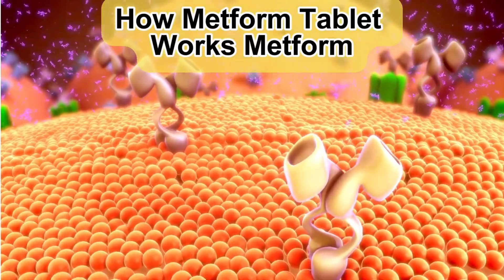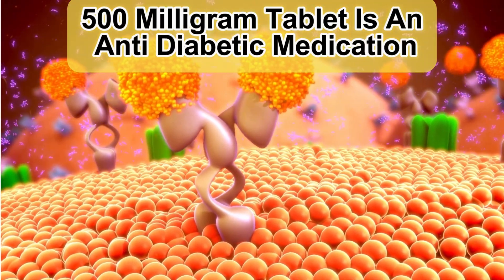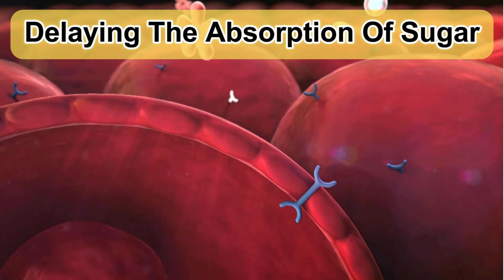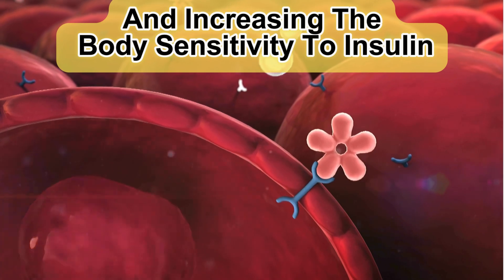How Metform Tablet Works. Metform 500mg Tablet is an anti-diabetic medication. It works by lowering glucose production in the liver, delaying the absorption of sugar (glucose) from the intestines, and increasing the body's sensitivity to insulin.